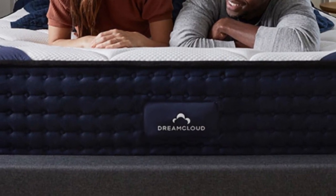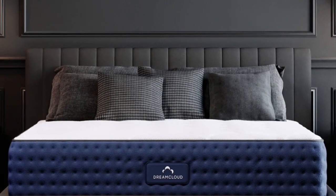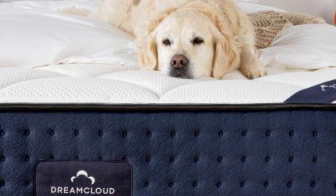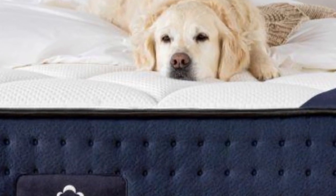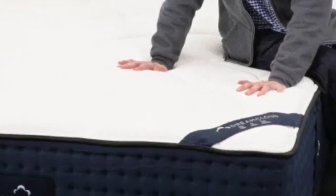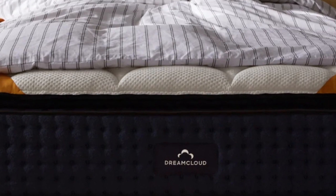This hybrid model is particularly well-suited to teens who live in places prone to hot or humid weather throughout the calendar year. Measuring 14 inches thick, the DreamCloud is exceptionally tall. The extra height ensures ample room for a deep comfort system without sacrificing overall support.